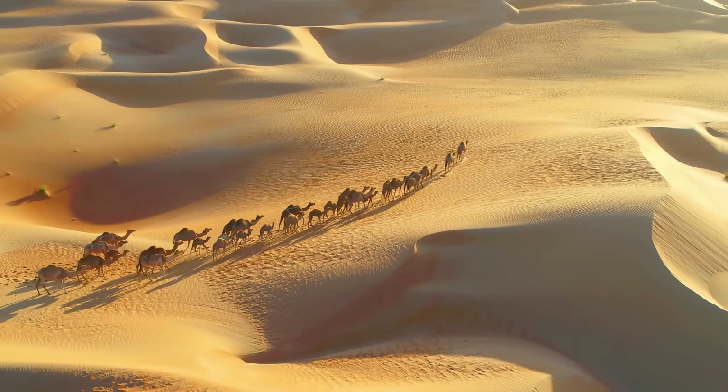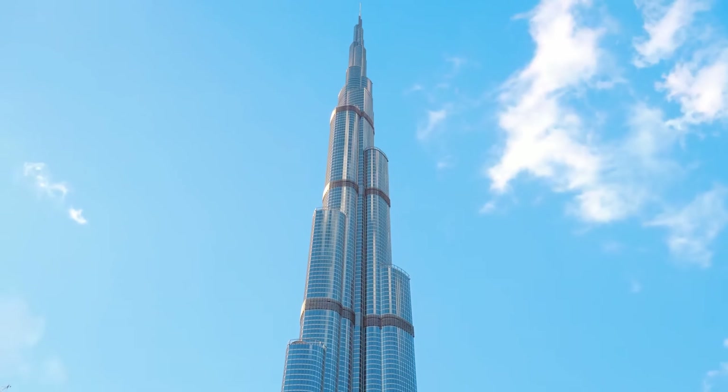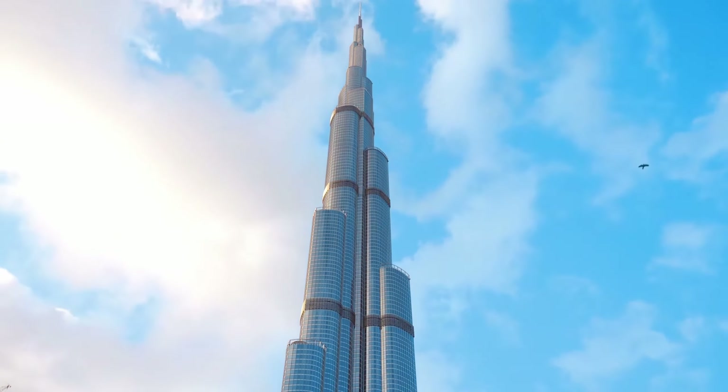Dubai, a magical city rising from the desert, is a place like no other. With towering buildings like the Burj Khalifa and glittering shopping malls, it's a dazzling paradise.